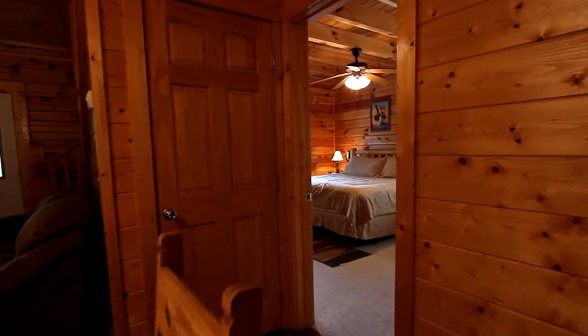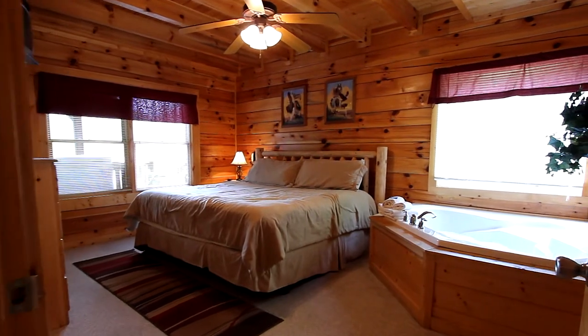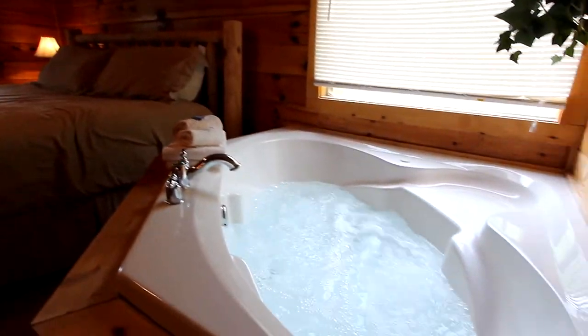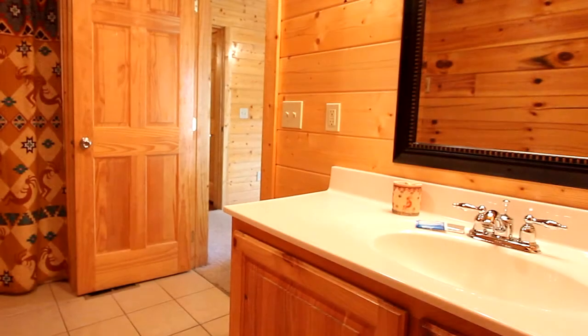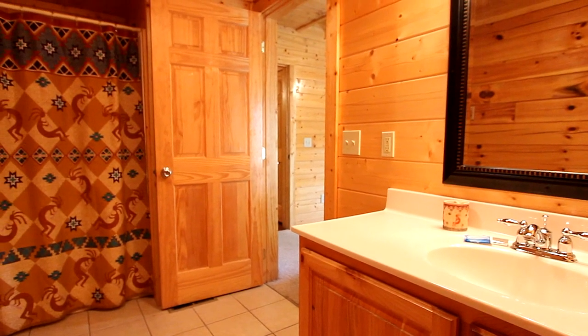Now to your master bedroom suite — you're going to love this. Spacious, rustic, and luxurious, it offers the first of two king-size beds and a jet tub where you can while away your cares after a busy day of Pigeon Forge shopping. The adjacent master bath offers a spacious vanity and large tub-shower combination.